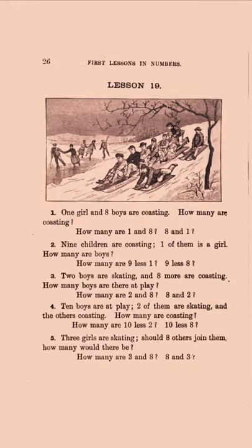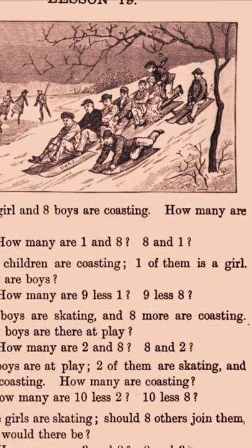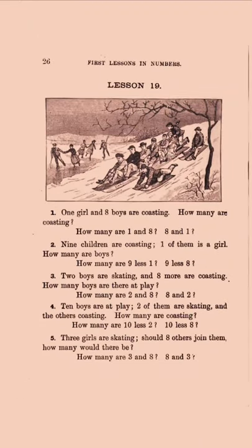People sledding — coasting, it says — one girl and eight boys. So look, this is what it was talking about with inverse operations: 'One girl and eight boys are coasting. How many are coasting?' So that's one plus eight equals nine. Then: 'Nine children are coasting. One of them is a girl. How many are boys?' That's the same thing, but subtraction.